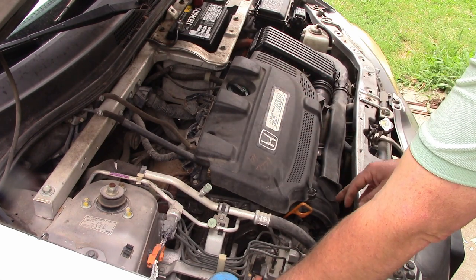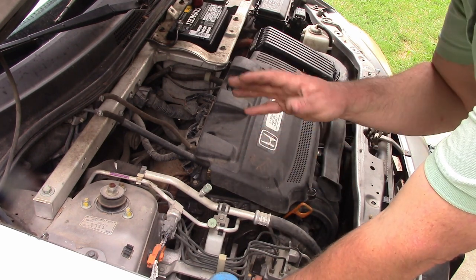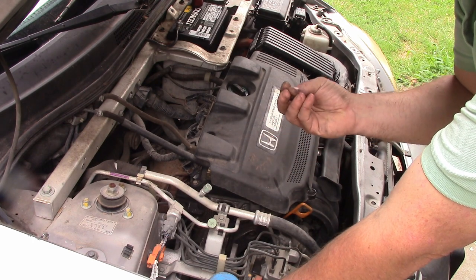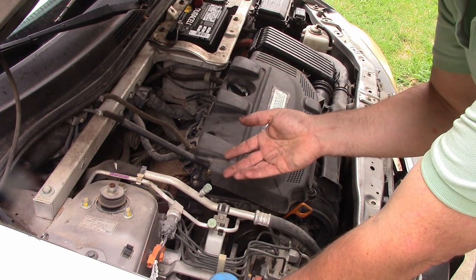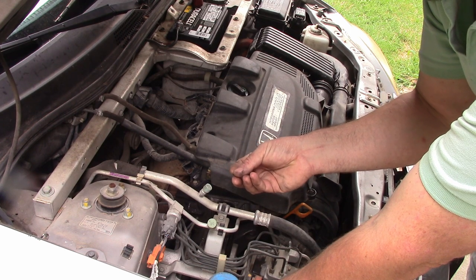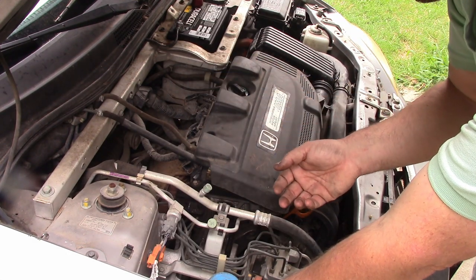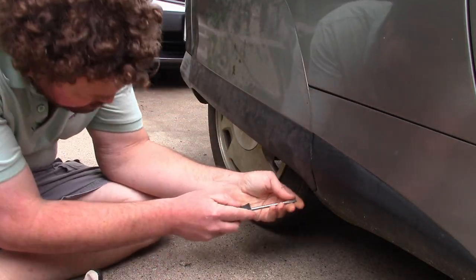I'm going to button this up for now and move on to other problems. One problem is the rear shocks are shot — they're expensive, but Insight Central has workarounds of varying degrees of awesomeness. Another thing I didn't like on my test drive was the brakes. The pedal seems to go down kind of far before activating the brakes, and they make a sound like they're just lightly making contact. I'm going to take off the rear wheels and look at the shocks and brakes.